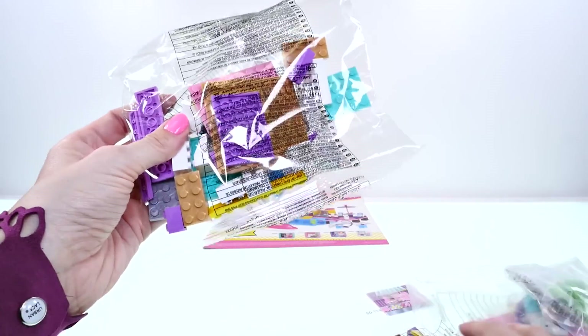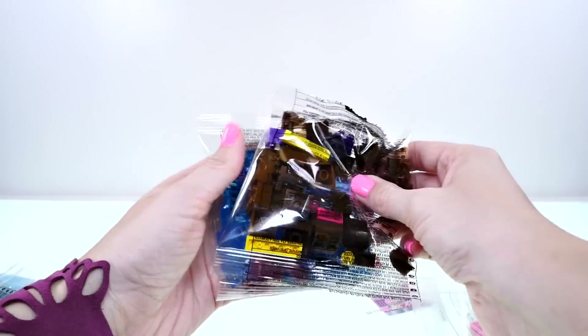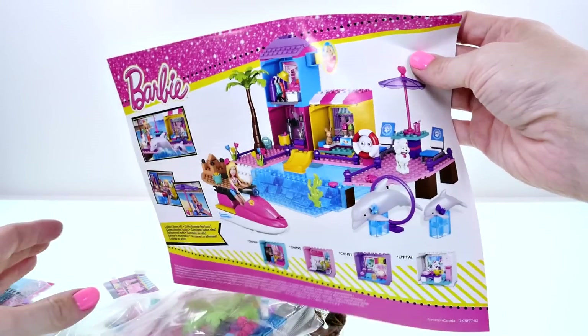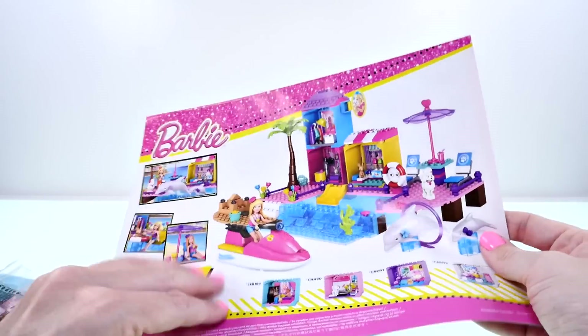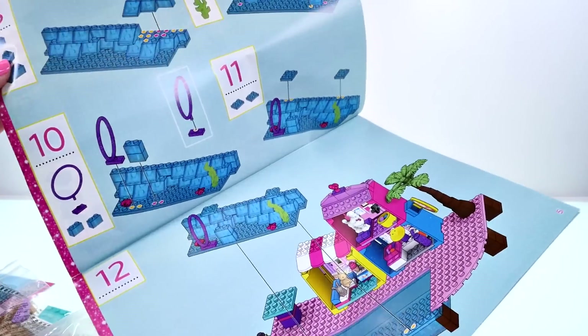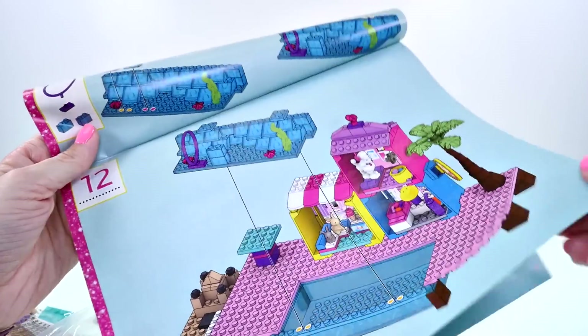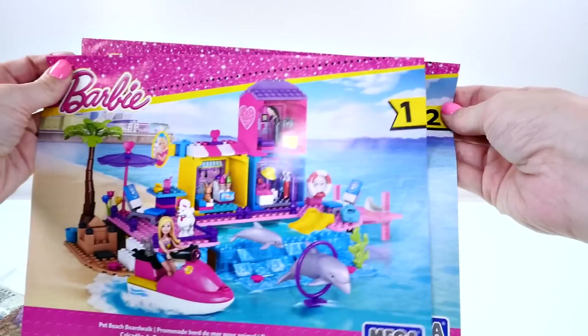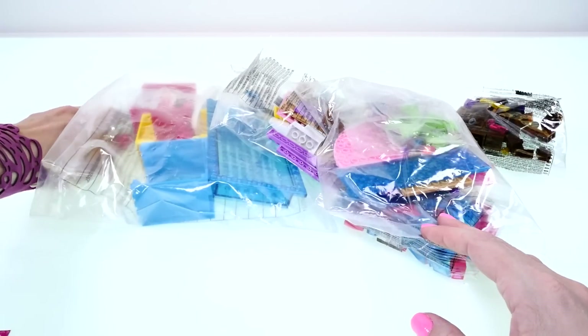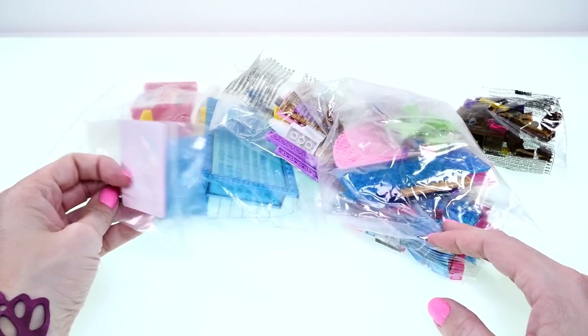There are lots of other little pieces. Wow, there is so much stuff in this playset! It also comes with a little booklet — this shows you how to put together the boardwalk and shops. So there are two different instruction booklets. This playset includes 253 pieces — it's kind of like putting together a puzzle.